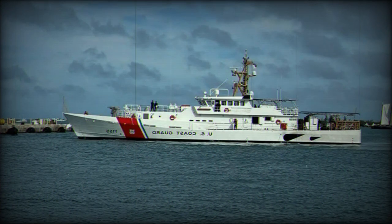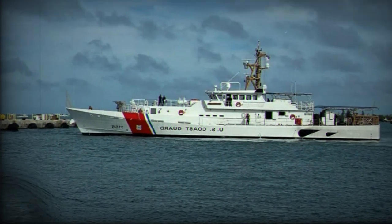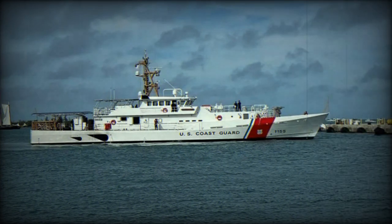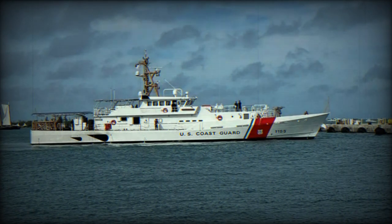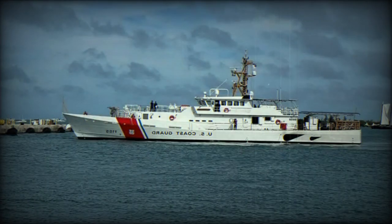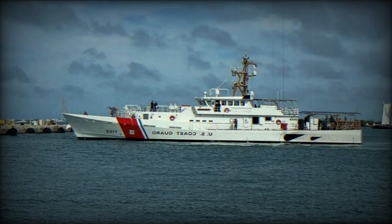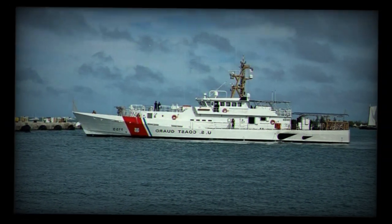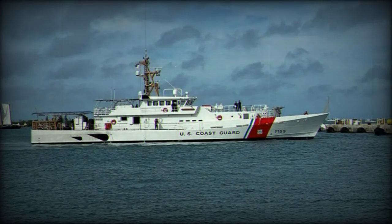Its endurance is noteworthy, capable of remaining on patrol for 2,500 hours annually, covering 2,500 nautical miles over five days. The FRC can carry one cutter boat over-the-horizon jet drive and has a complement of four officers and 20 crew members. Its advanced sensor and processing systems include the L3 C4 ISR suite, SPS-78 and SPS-50 surface search radars.